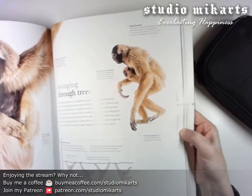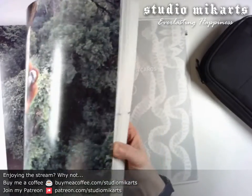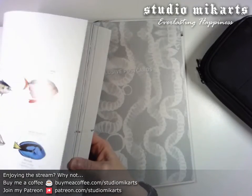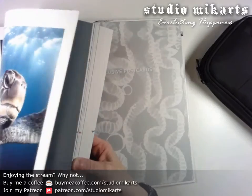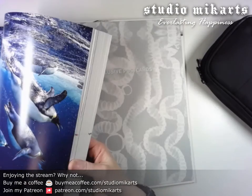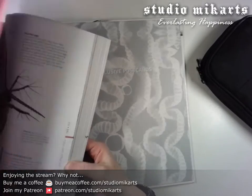I might have to use the index after all. Hopefully there's a rat picture in here. This is bigger than the other encyclopedia I was using.